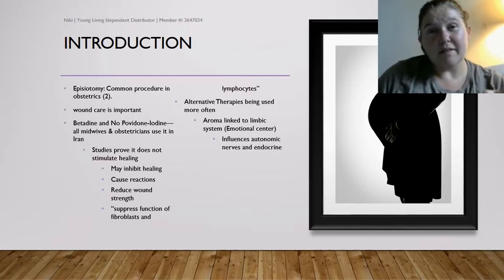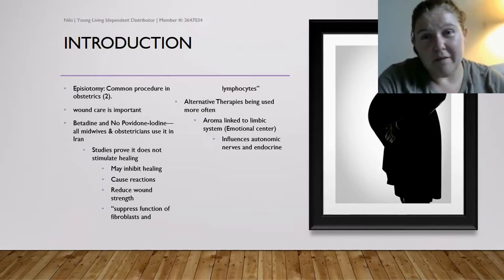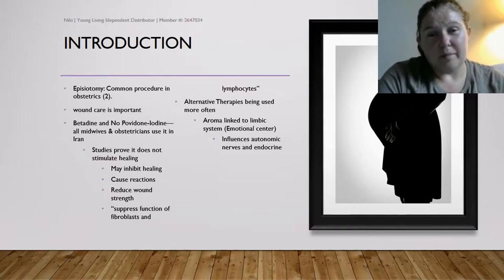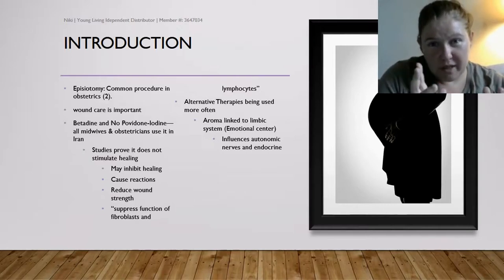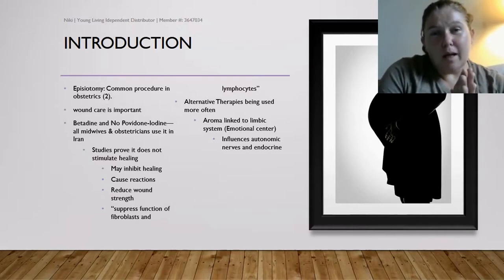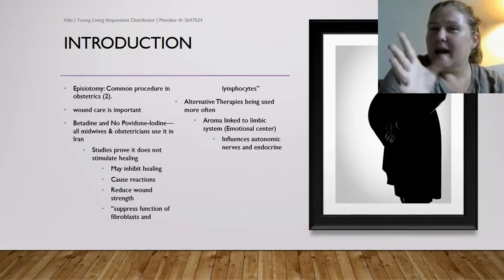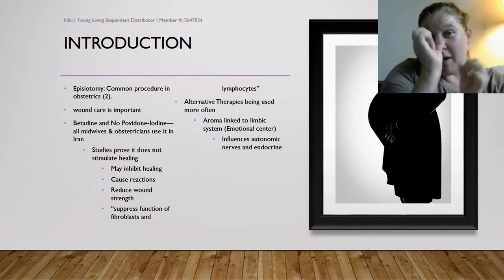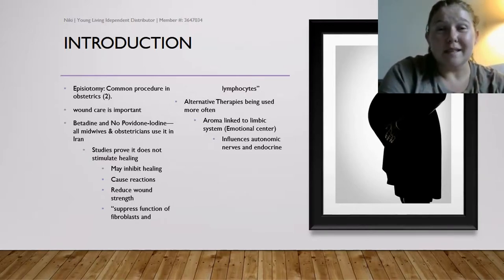Alternative therapies — which back in the day were not actually alternative, they were standard treatments — are coming back into play in a very popular way. Actual medical doctors are using them. Aromatherapy works through scent: if you've ever gone to a mall and smelled a Cinnabon, or smelled a cup of coffee at a café and it triggered a memory, that is your limbic system at work.